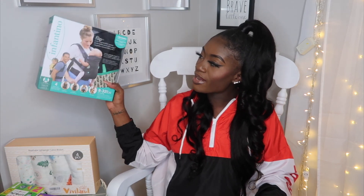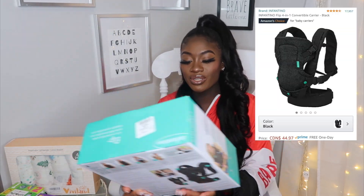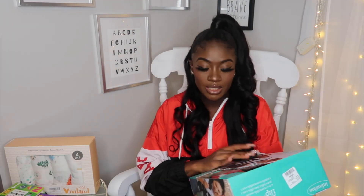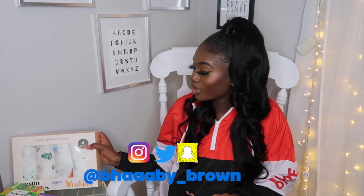Another thing is this Infantino — Roshane is absolutely in love and cannot wait to try it. This Infantino is a 4-in-1 carrier and we got it from Amazon as well. We bought it for $44.97, which is a pretty good price, especially for a carrier that's a 4-in-1. You can carry it frontward, backwards, however you want — like a backpack. It was a steal and I can't wait to try it as well because it's so freaking cute.